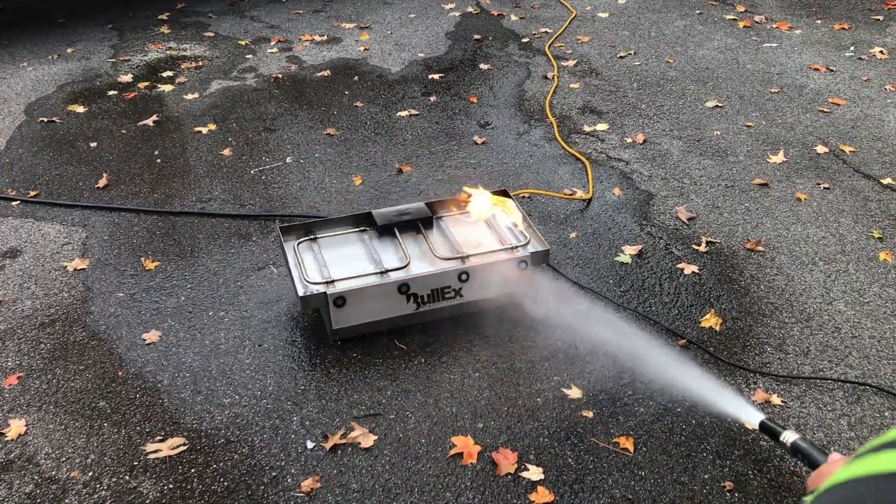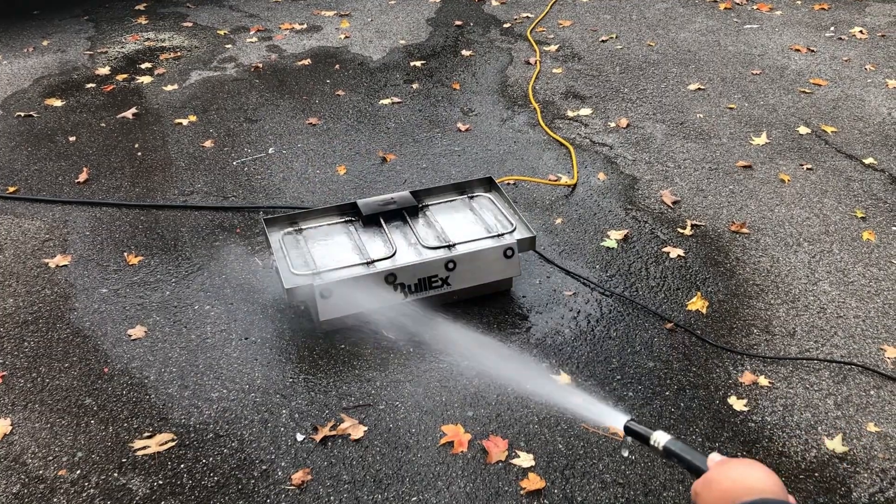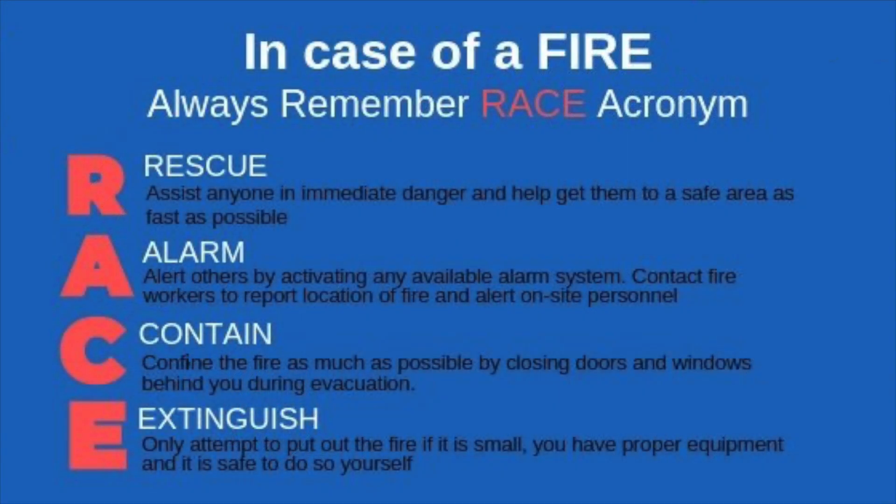Make sure your family has a home fire safety plan and that it's practiced twice a year. If you don't have a plan, remember the acronym RACE: Rescue, Alarm, Contain, and Extinguish. In a fire emergency, your first responsibility is to rescue yourself and whoever you're with — moving from danger point A, where the fire is, to safety point B, which is traditionally outside your home at your safe meeting place.